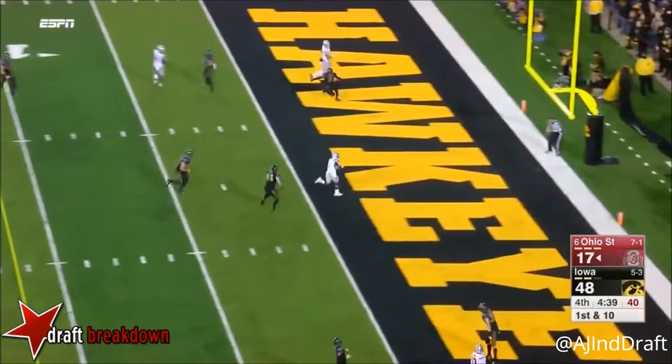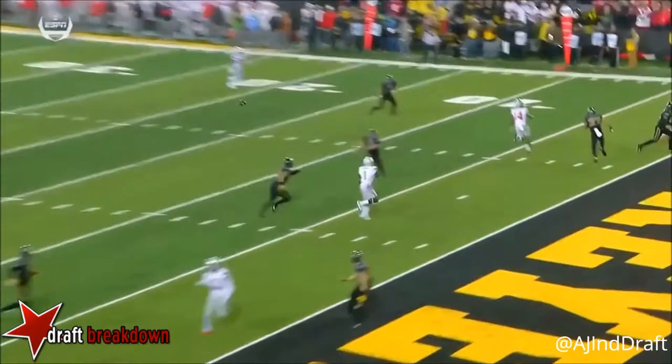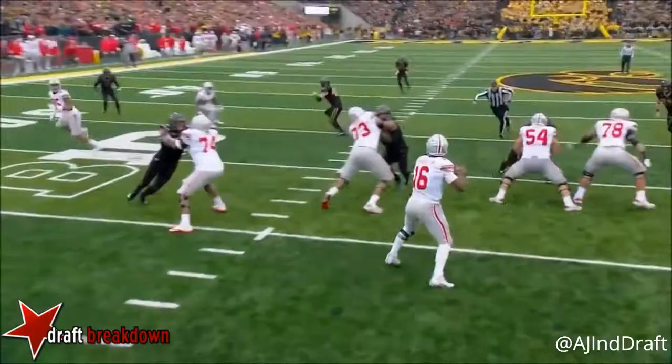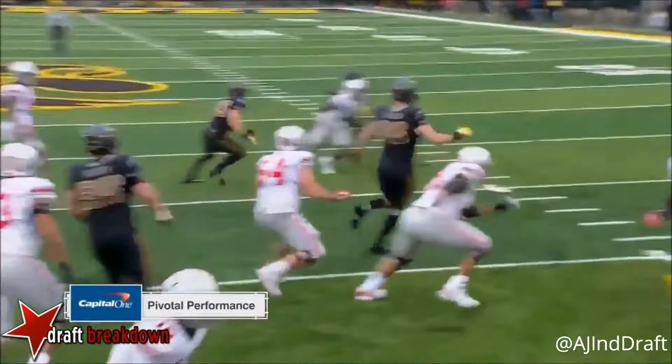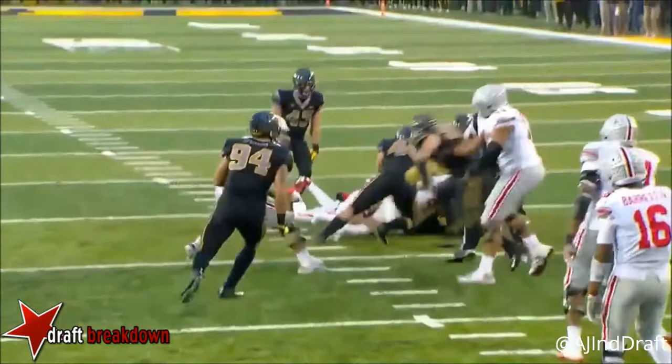Jason's four interceptions for Iowa — the first one on the first pass of the game, and then Josh Jackson three times, his hat trick. Really the difference in the game. All three of them — two of them were great reads, and then this one just a great athletic play from Josh Jackson.